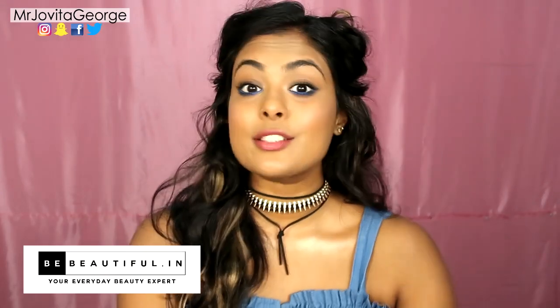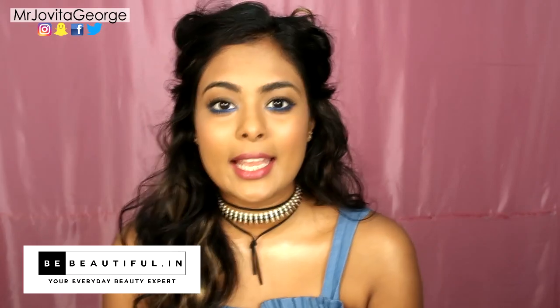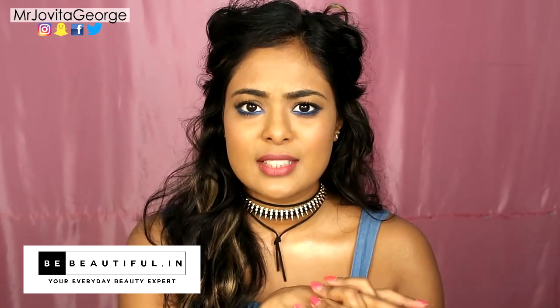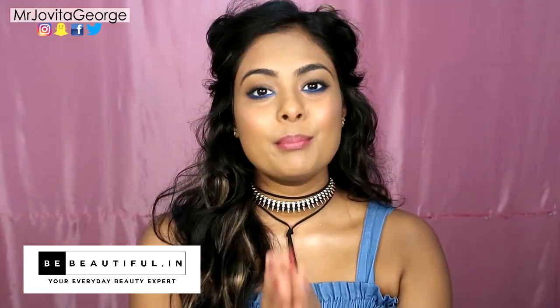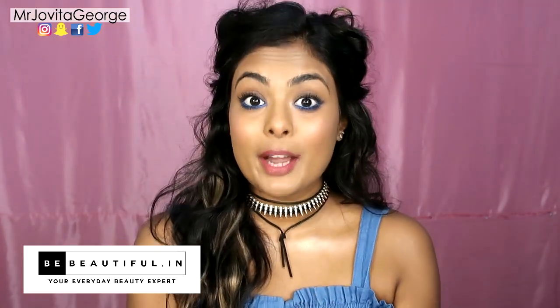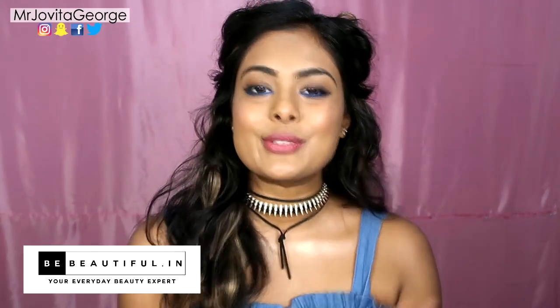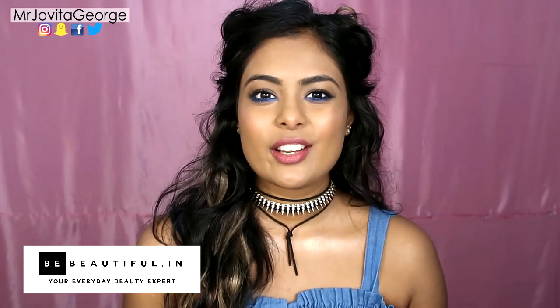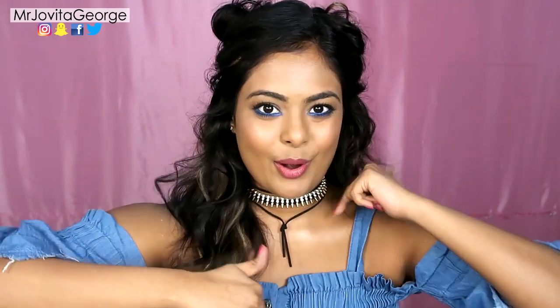YouTube FanFest is just around the corner and if you haven't already booked your passes, head on over to BeBeautiful.in to stand a chance to receive free passes to YouTube FanFest 2017. BeBeautiful is also giving the chance to aspiring beauty vloggers to showcase their talent, so head on over to www.bebeautiful.in to send in your entries and find out how you can be the next big YouTube star. All the links to everything I just mentioned are down in the description box below.